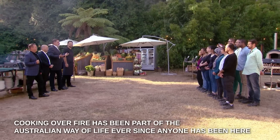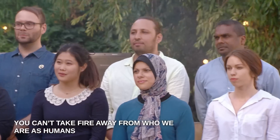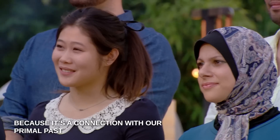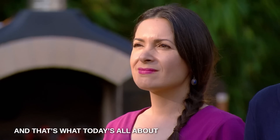Cooking over fire has been part of the Australian way of life ever since anyone has been here. You can't take fire away from who we are as humans because it's a connection with our primal past — that first form of cooking. And that's what today is all about.